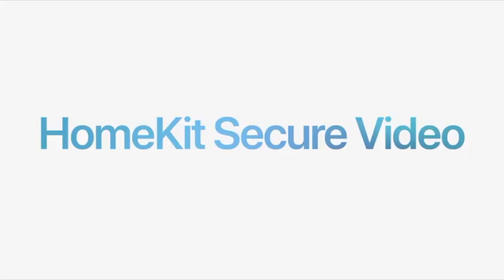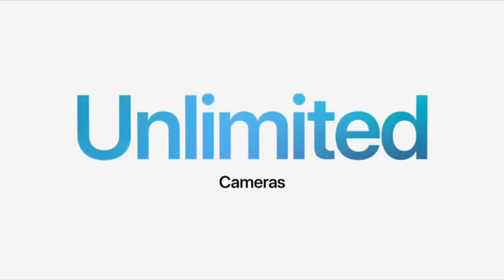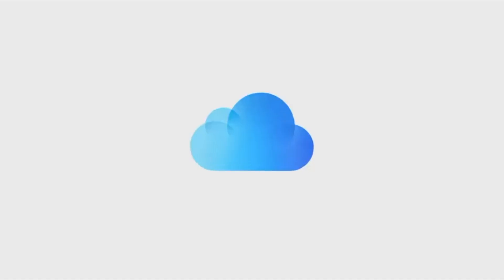iCloud Plus also includes built-in support for HomeKit Secure Video. More and more of us are using security cameras to keep an eye on our homes. With iCloud Plus, you can connect more cameras than ever, and none of the video counts against your iCloud storage.